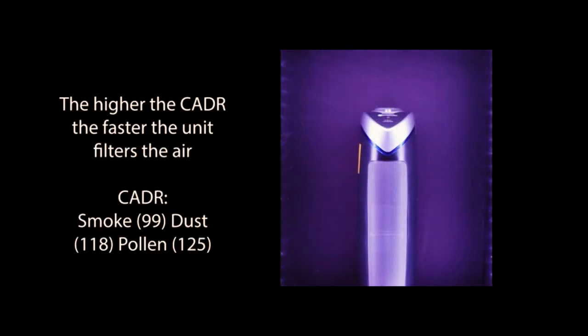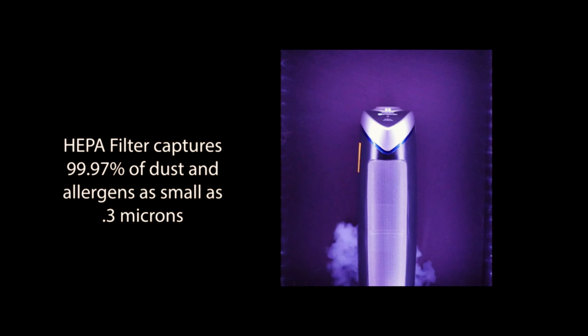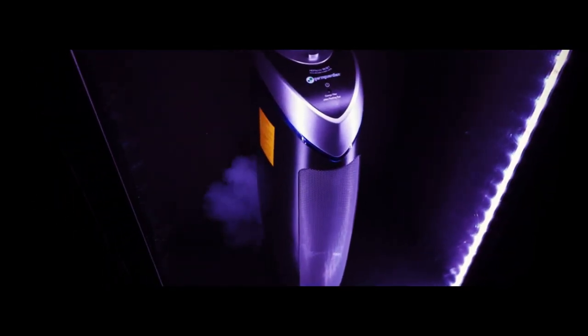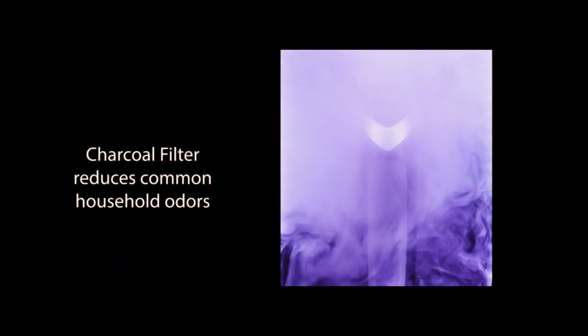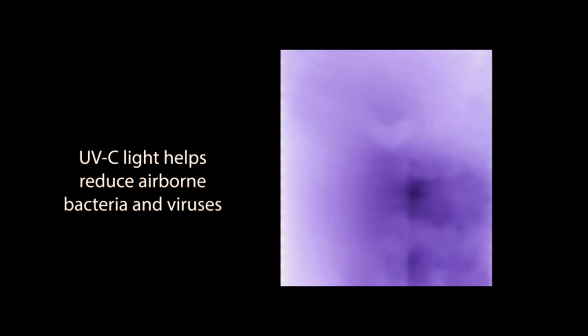But that's not all. This purifier also features a UVC light that helps reduce germs, ensuring that the air you breathe is not only clean but also safe. And with its ability to cover a large room up to 743 square feet in just one hour, you can enjoy clean air throughout your home without having to constantly move the unit around. Plus, the Germ Guardian Air Purifier is zero-ozone verified, so you can breathe easy knowing that it's not releasing any harmful ozone into your home.